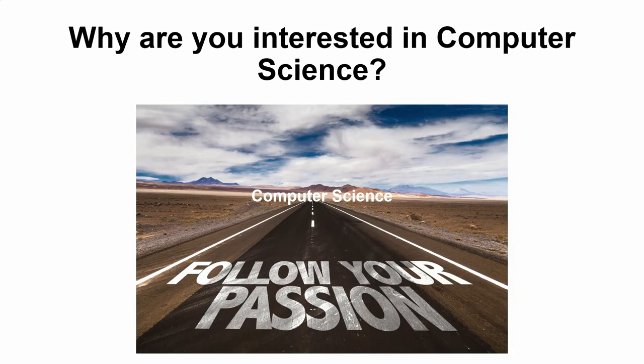Next: why are you interested in computer science? You could talk about what made you interested in committing to studying computer science over the next three or more years — what it was that you saw or did that made you so sure this is the degree you want to pursue. It's important not to make this section cliché, such as starting along the lines of 'ever since I was young.'